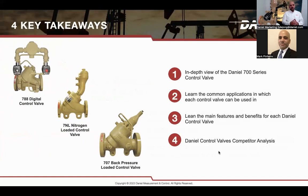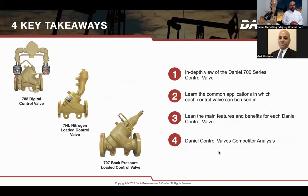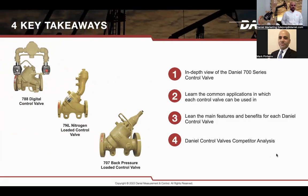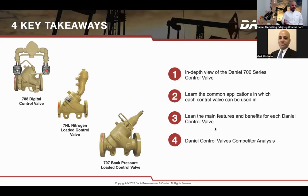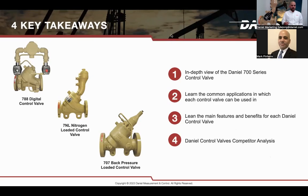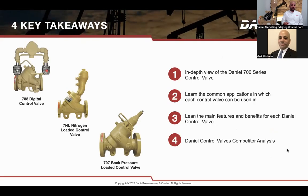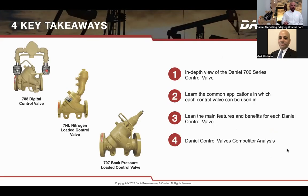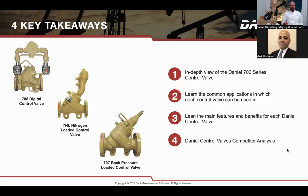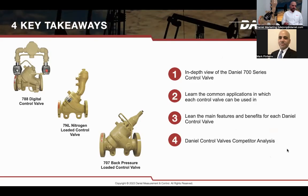The main takeaways we wanted to give you today include an in-depth view of the Daniel 700 series control valves. We also wanted to talk about the common applications we can target with our Daniel Control Valves, discuss the main features of the valve, the main values and benefits you get from our valve, and show our advantage — how we differentiate Daniel Control Valves from other products.